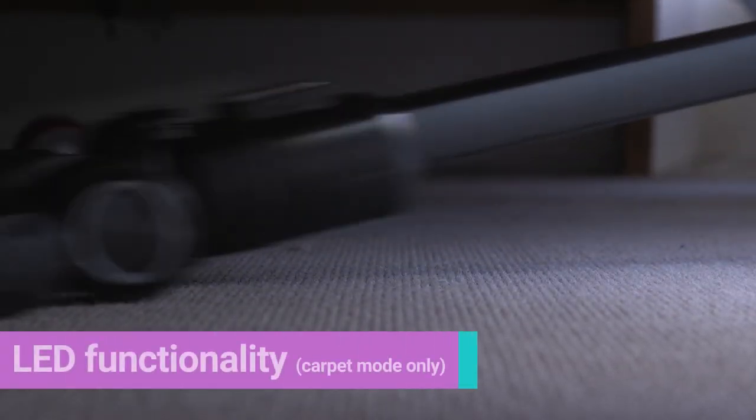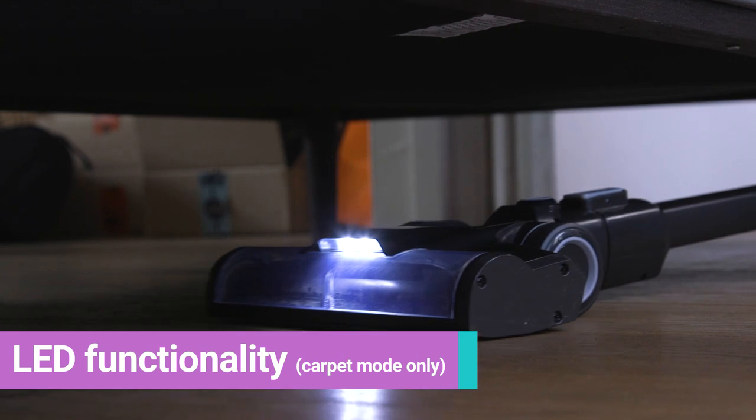It's even really helpful if you want to get under low rise furniture like a sofa, because there are actually some LED lights on the front that are going to come on, but only in carpet mode.